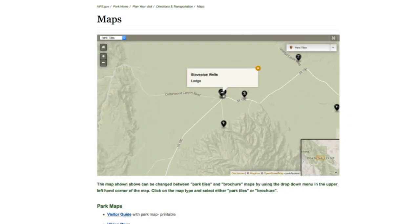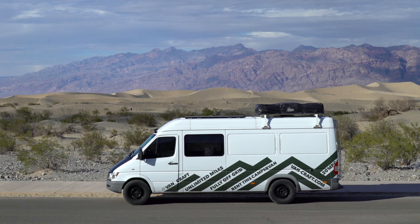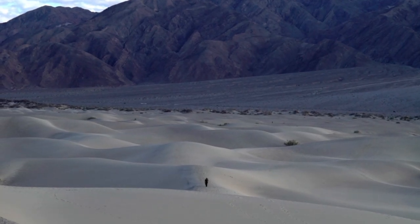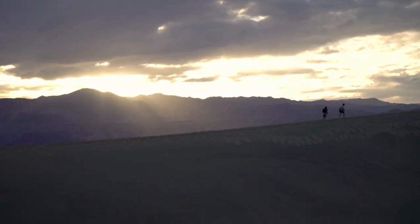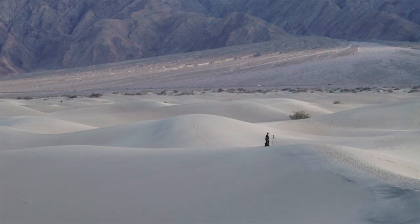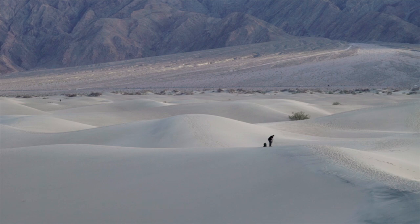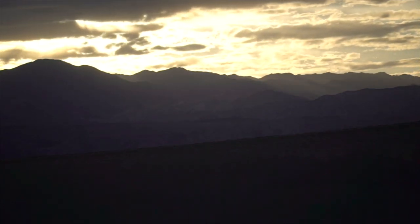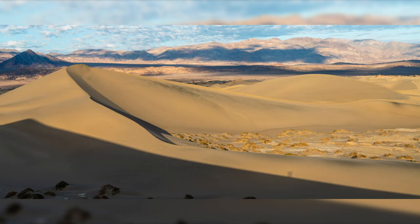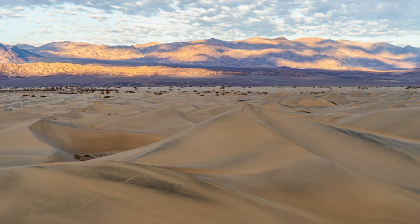Once entering the park you'll run into Stovepipe Wells Village. Here you can stock up on essentials at the market or restaurant and book a night at the hotel, or find a spot in the campground, but be sure to register at the ranger station no matter what. The Mesquite Flat sand dunes are only a couple miles from Stovepipe Wells. We got there in the afternoon and headed out right away to scout out a location for shooting the stars at night and hopefully capture a nice sunset. The dunes are really large and vast, so what looks like a short distance ends up being a very long hike because of the continuous up and down through the shifting sands. Be sure to bring plenty of water and a headlamp, as if you're heading out for a sunset shot you will surely be making your way back in the dark and it's really easy to get lost.